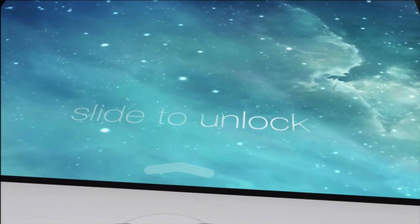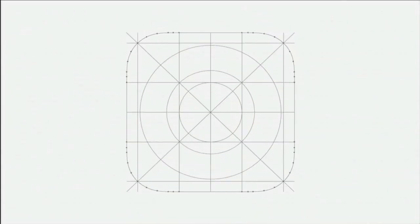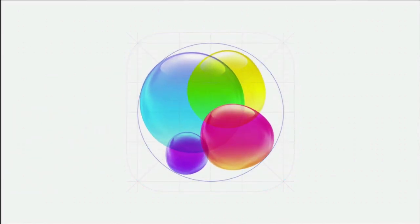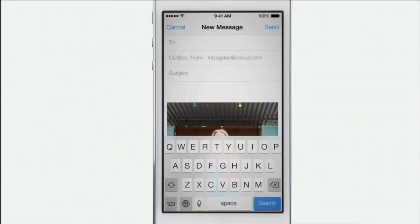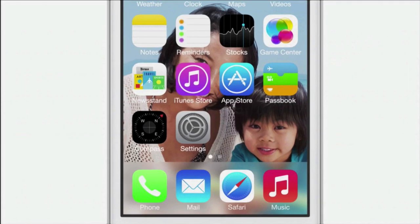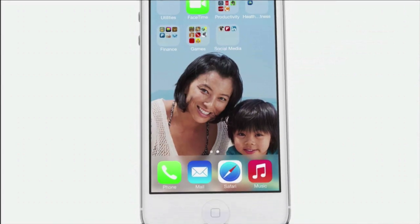iOS 7 is going to be getting a brand new look, as you can see from this video right now. It looks totally different, but still familiar as well. They're redesigning all the icons for all the different applications, at least the stock applications that come installed on your iPhone. Also, little touches like the dock and the keyboard are going to be a little bit transparent, so you can actually see what's going on in the background. It just really adds another level of depth. iOS 7 will now be motion sensing, so when you are moving your phone, you can see the icons and the wallpaper kind of moving and flowing with you.